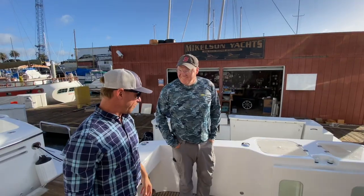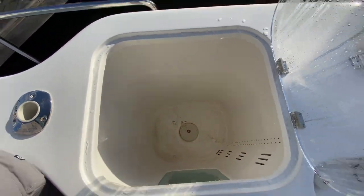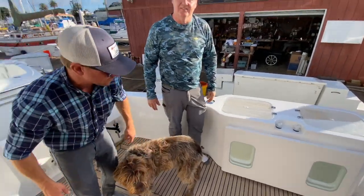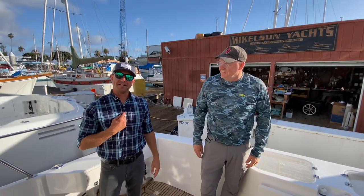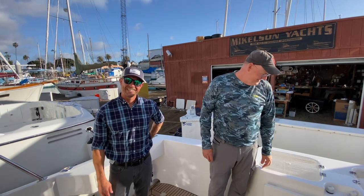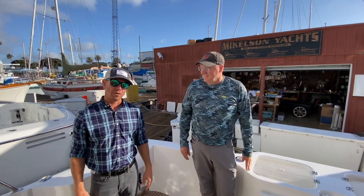Let's talk about the live well — the size, the location, and the access to it. It's fantastic. Did you invent the transom bait tank, PJ? I didn't, but Dick Peterson of Michelson Yachts might have — he's got the patent on it. A lot of people copy us; you see it now on a lot of boats, but we were the first.